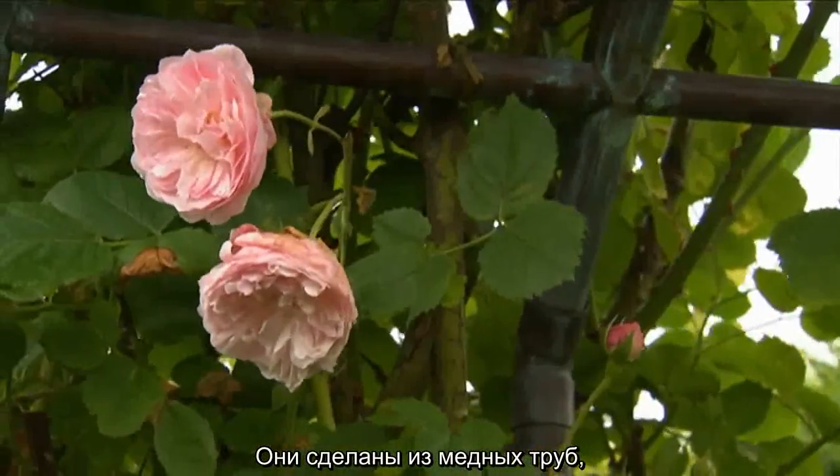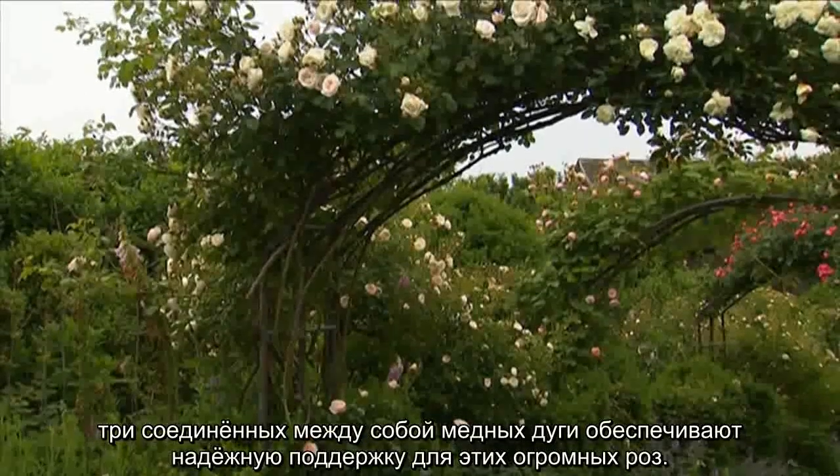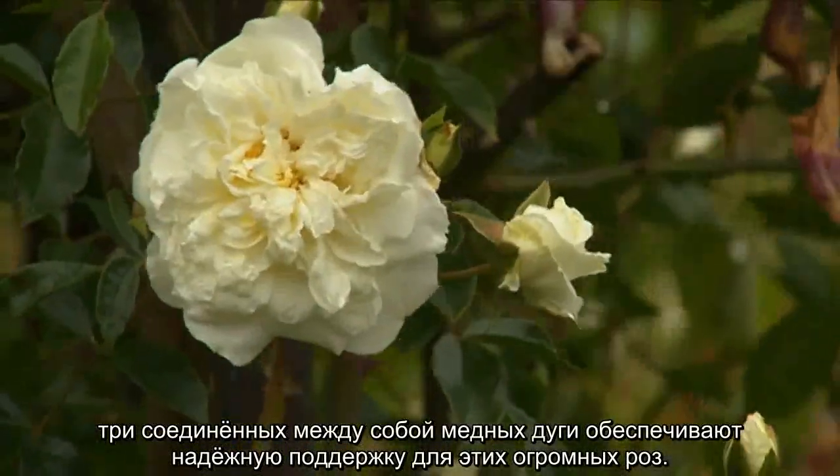These are made of copper tubing. There are three bands of copper that come across and they're connected, and that gives some really strong support for these enormous, robust roses.